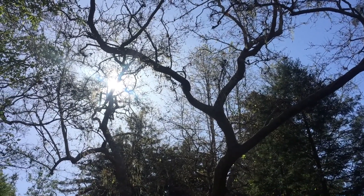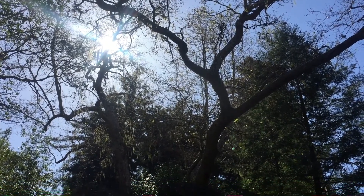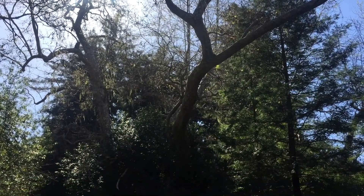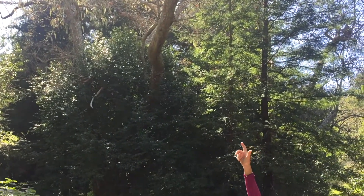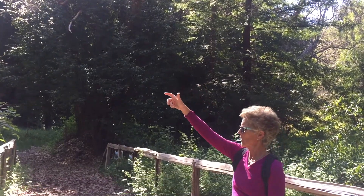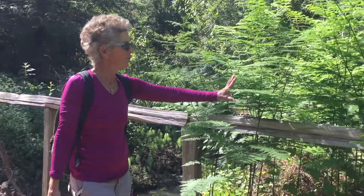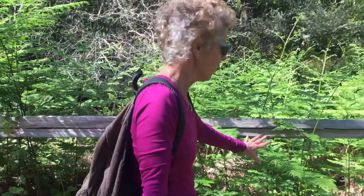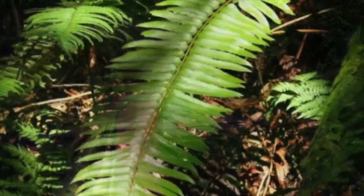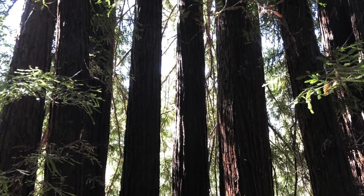We're standing on the bridge with the creek underneath, in a perfect place to look at riparian vegetation — the plants that grow where water is available year-round. This giant sycamore tree is just growing its brand new leaves. Walking along we have beautiful ferns, a very ancient plant that evolved when the whole earth was very wet; they only grow where it's shady and cool. Plants that live in riparian habitats have amazing adaptations for both collecting and storing water.